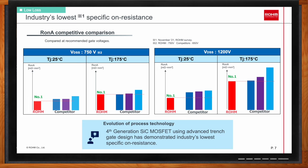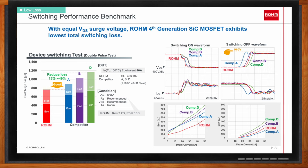Switching performance is also a very important part of the low-loss feature. Comparing the fourth-generation silicon carbide MOSFET against others, switching loss can be reduced by 13% to 49%, assuming the switching speed is selected so that the surge voltage in VDS is the same for all devices — in this case for 1200-volt class with surge voltage limit set to 960 volts.